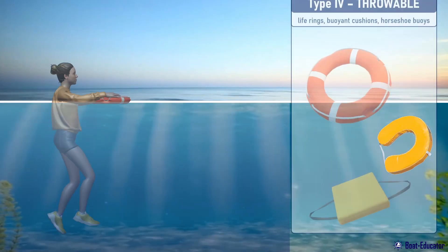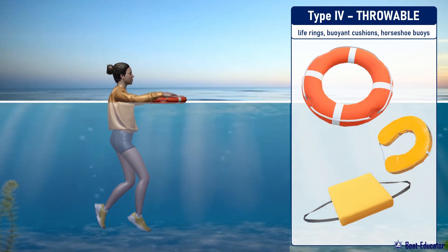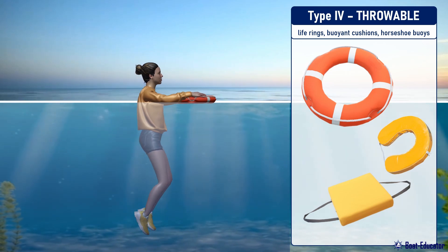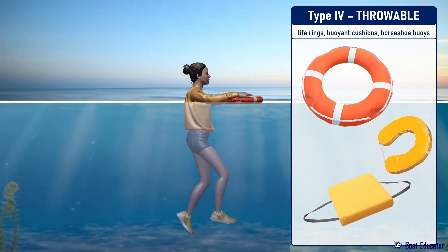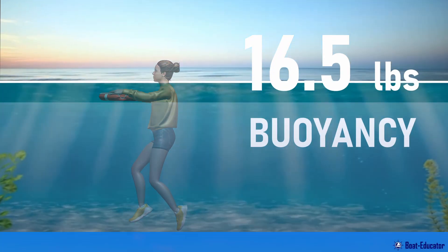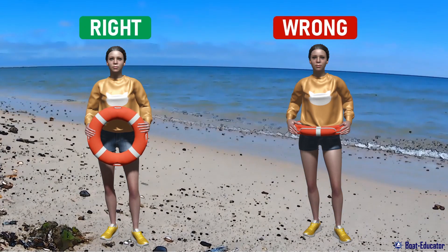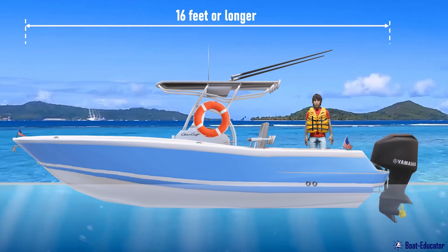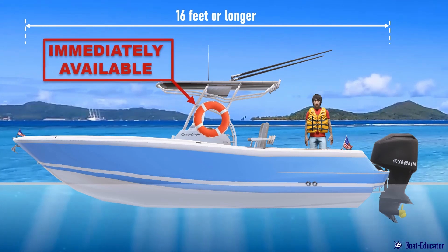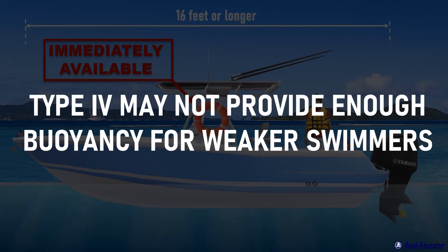Type 4 PFDs are throwable devices such as life rings, buoyant cushions, or horseshoe buoys, meant to be thrown at someone in the water. They are thrown to a person who has fallen overboard and held while waiting for rescue. They can provide 16.5 pounds of buoyancy, but they are not intended to be worn. Boats that are 16 feet or longer, except kayaks and canoes, must have a Type 4 throwable flotation device immediately available. Keep in mind, Type 4 PFDs may not provide enough buoyancy for weaker swimmers.